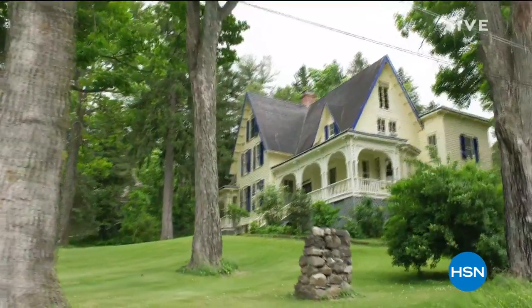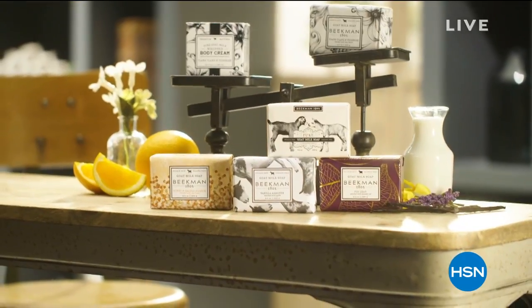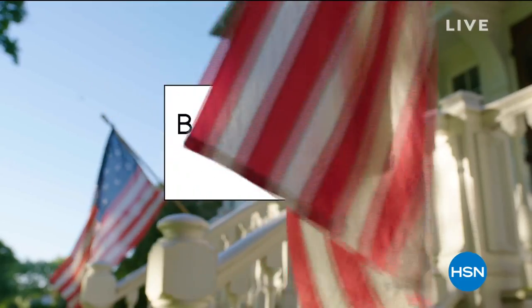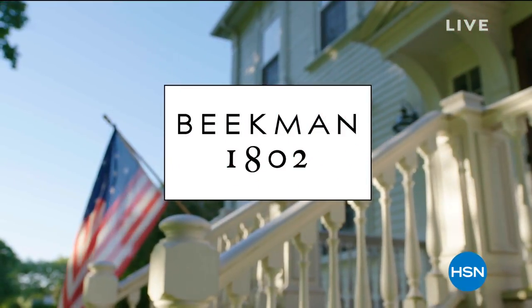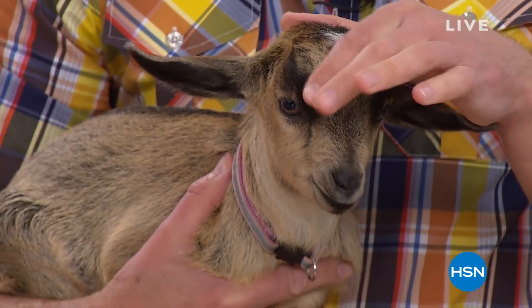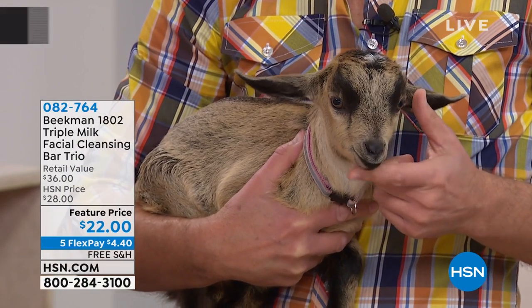Neighbor Nancy is a real neighbor — she retired to Sharon Springs in 2008, around the same time Josh and Brent arrived, and got to know them before they became Beekman 1802. She uses most products they sell and loves their food and soaps. She found her face is smoother using Beekman products. When neighbors call in during the shows, you feel the genuine connection — we're all neighbors when it comes to Beekman.